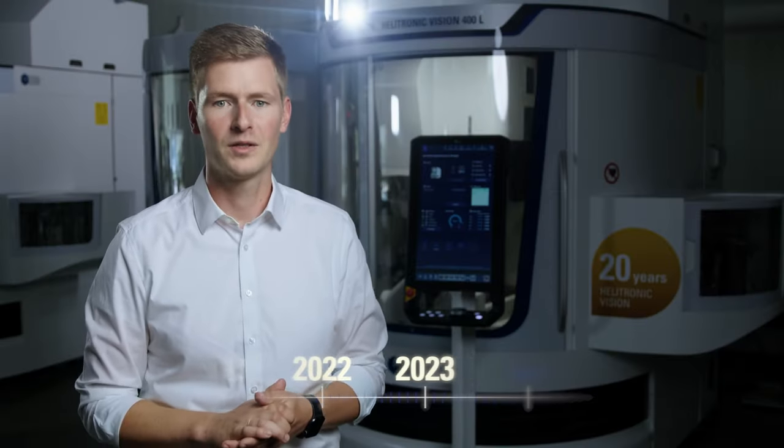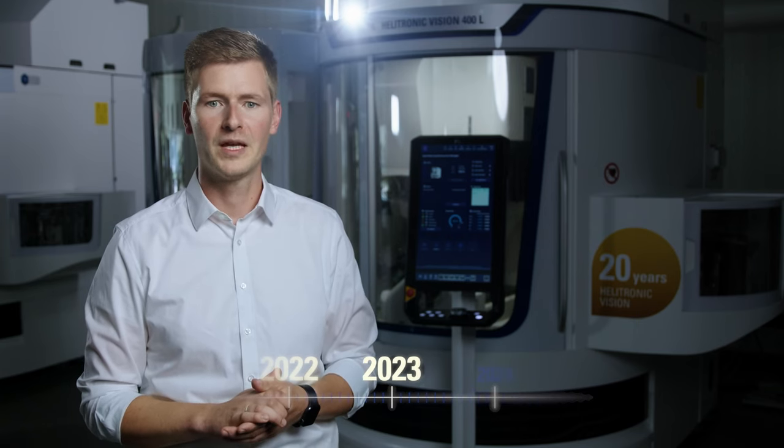When you see how we at Walter have continuously improved the Helitronic Vision 400L over the last 20 years, you understand why it is considered by our customers to be the strongest and most process-reliable tool grinding machine on the market. It is no surprise that machines of the Helitronic Vision series have already been successfully installed more than 1,000 times at customer facilities. We are already working on continuing the success story. Benefit from the quality, precision and flexibility of this high-tech machine in your production — always designed with sustainable and energy-efficient aspects in mind.